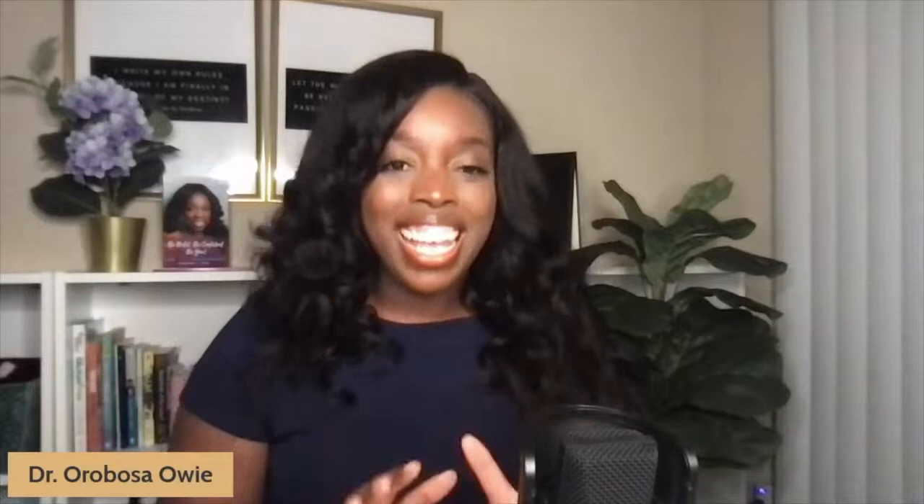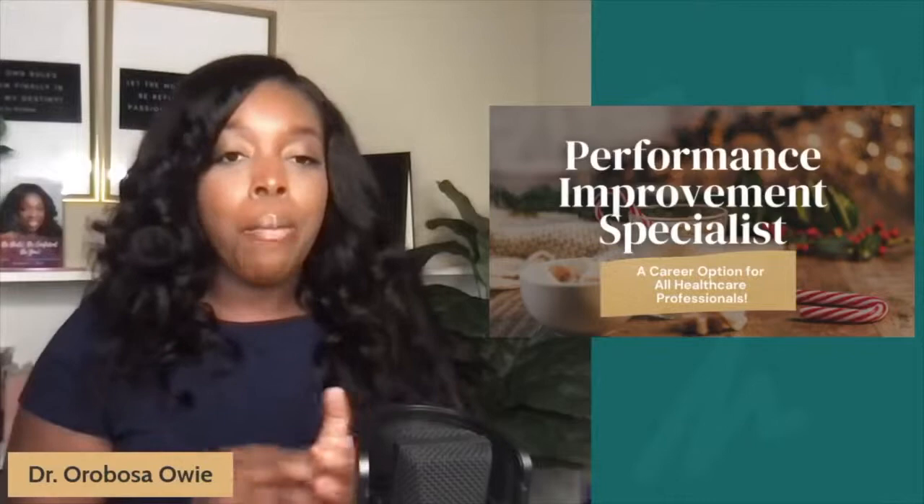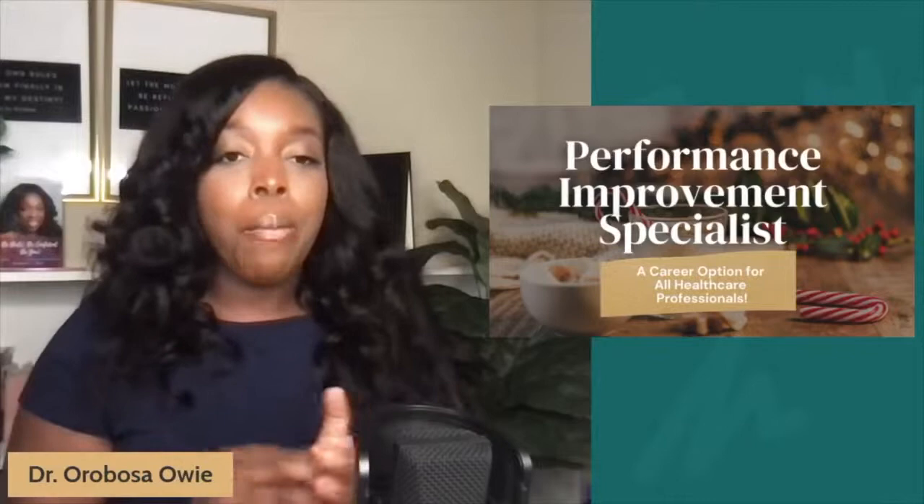Today's video marks day 10 of a series that I'm calling Career Miss, and specifically we're going to be talking about a performance improvement specialist job assignment in the healthcare industry in great detail. But before I jump into the conversation for today, here's a few words from our sponsor.